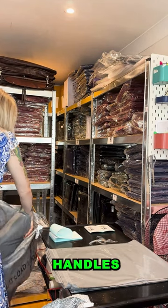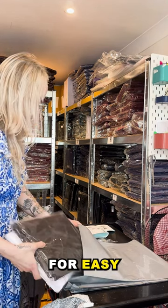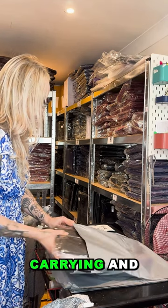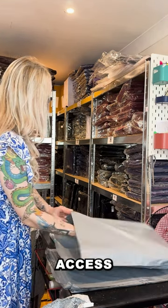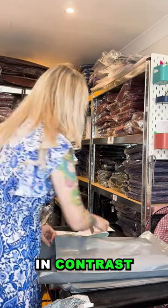While a regular storage bag can be used to store a duvet, it might lack the specific features that optimize protection and ventilation for bedding. Duvet bags are tailored to the needs of these larger, often seasonal items, offering greater capacity and specialized care.